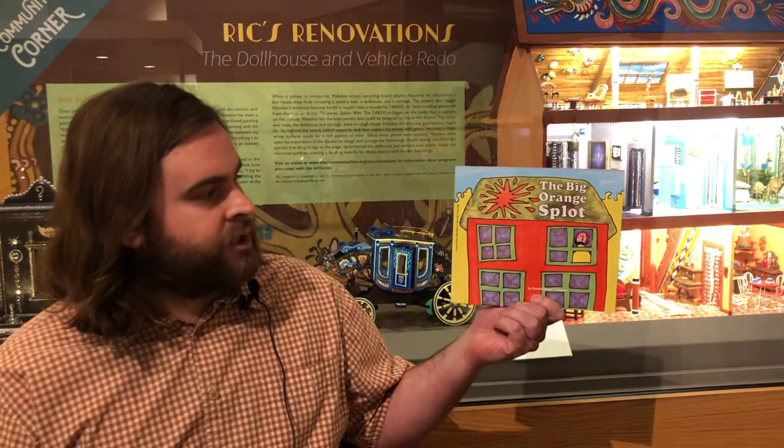Hi, my name is Michael, and I'm the volunteer manager here at the Mini Time Machine Museum of Miniatures in Tucson, Arizona. And today I'm going to read with you one of my favorite books, The Big Orange Splat, which is written and illustrated by Daniel Maness Pinkwater.